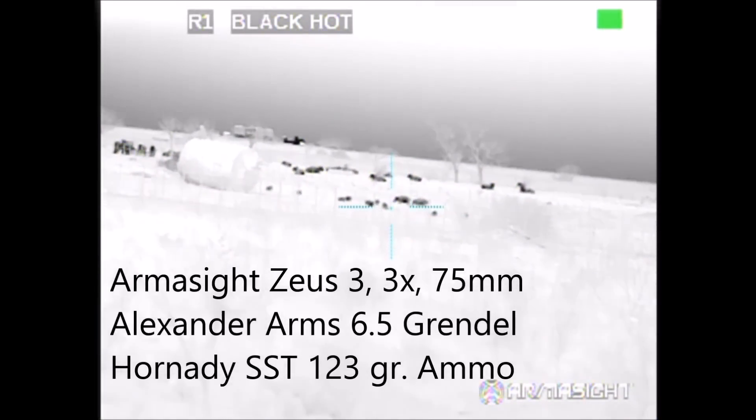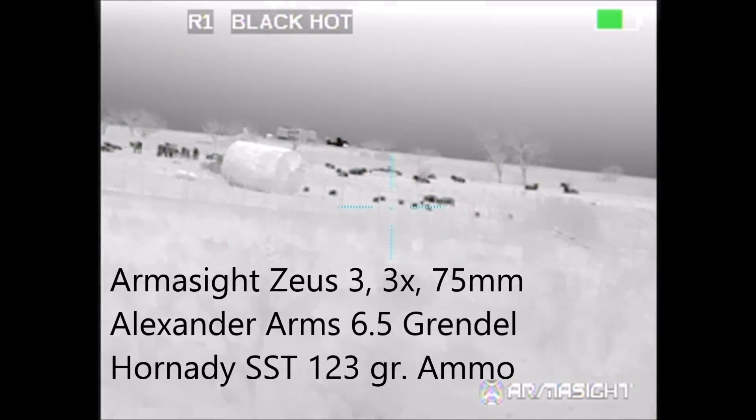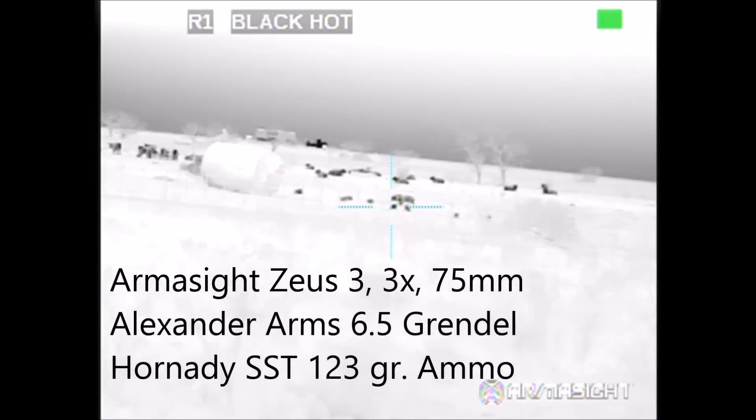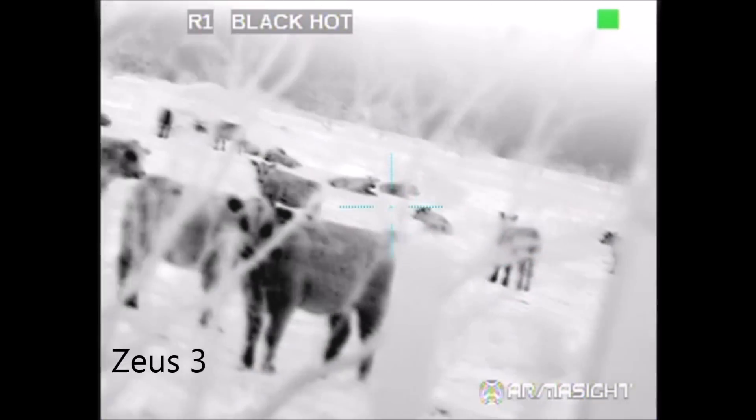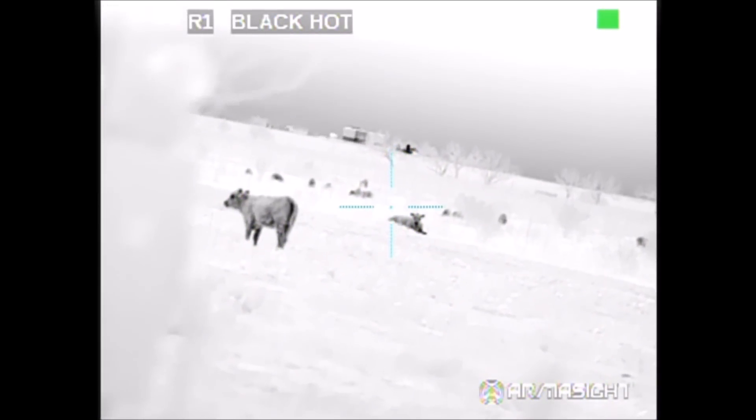Initially we spotted them from about a half mile out, got out, and started to approach them from the road. However, as we got closer each time, the cattle would spook and they would push the hogs further away. We never got closer than a few hundred yards distant.